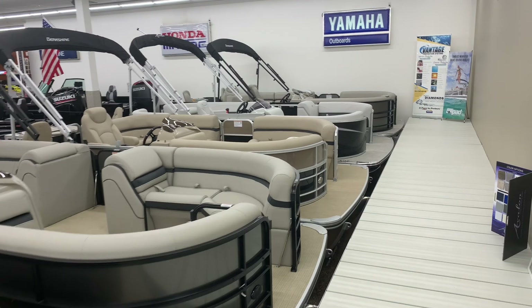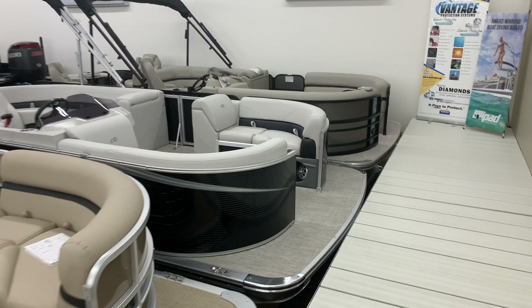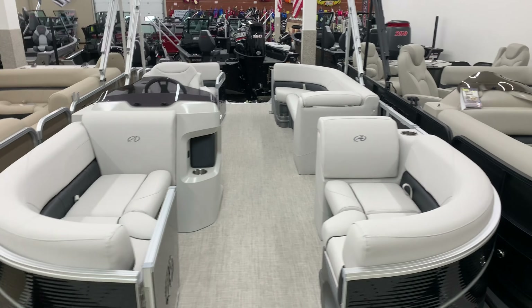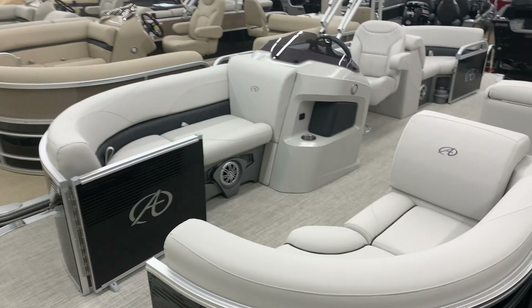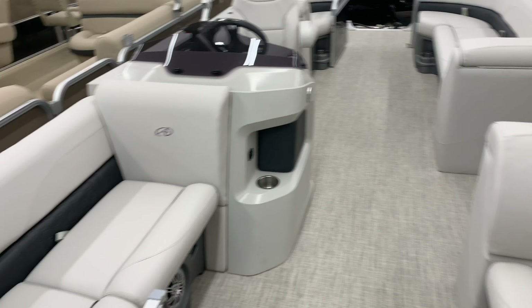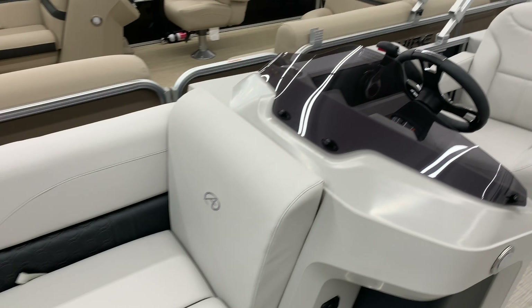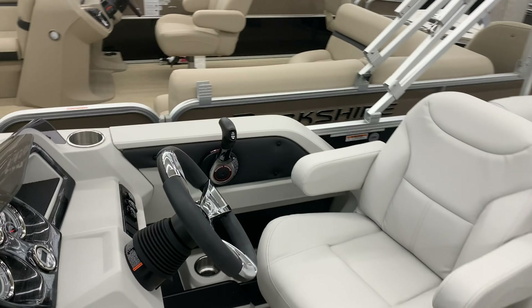If you're looking for a deal, look at this new Avalon — this is an LSZ model Avalon. It's the black one right in front of me here. Avalon makes an awesome pontoon. This one's got lighter vinyl, very nice helm, cup holders built in, four speakers, lots of cup holders on the floor, and a chaise lounge. Nice tilt steering — the helm is very nice, just the way they've put this piece in.